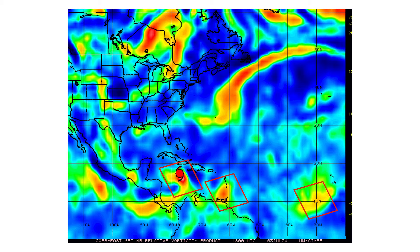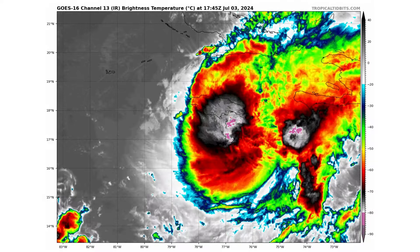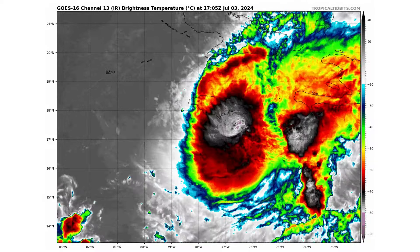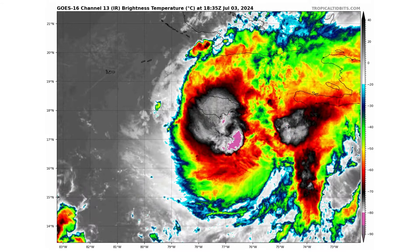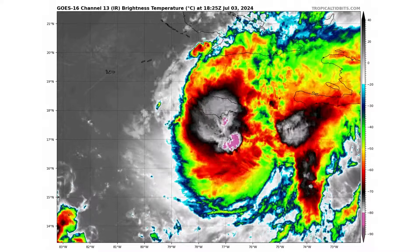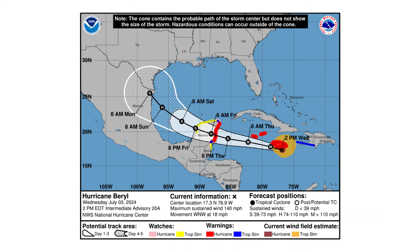Here's the vorticity signature — the spin and energy in the atmosphere — associated with those three tropical entities. Here's a close-up view of Beryl. As you can see, it's getting very close to the southern portion of Jamaica. It wouldn't be a surprise if that eyewall is now touching the south shore of Jamaica, bringing significant impacts to that region. We have winds of 140 miles per hour, so it's still Category 4, moving west-northwest at 18 miles an hour.